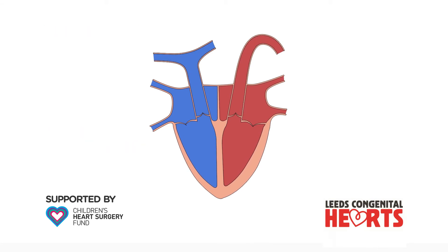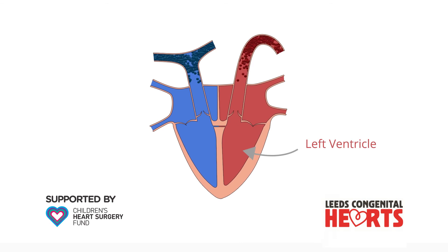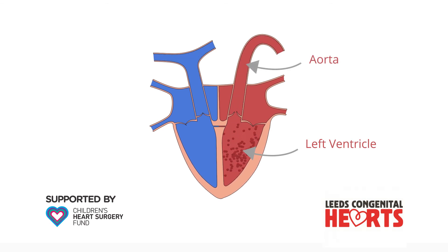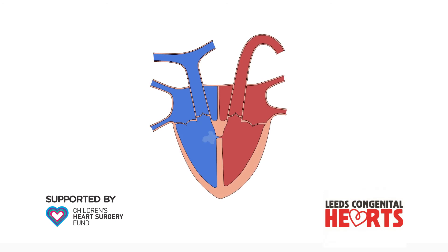When a small VSD is left untreated, observation over time may be required because complications occasionally occur. For example, when the VSD is close to the aortic valve, the aortic valve can develop a leak so that some blood pumped from the left ventricle to the aorta leaks back into the left ventricle. There is also a risk of infective endocarditis, which means infection in the heart, on an untreated VSD.